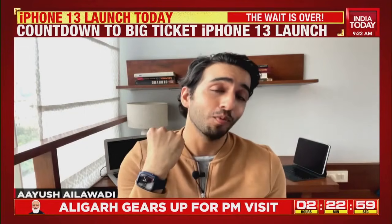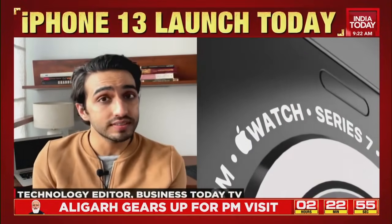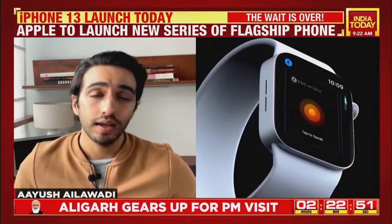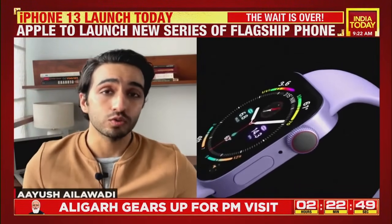If you purchased the Apple Watch Series 6 only recently and you're into fitness, this is the point where you might regret that decision — because the Apple Watch Series 7 is coming and it's going to house a flatter display along with two new sensors: one for blood sugar monitoring and the other for temperature.